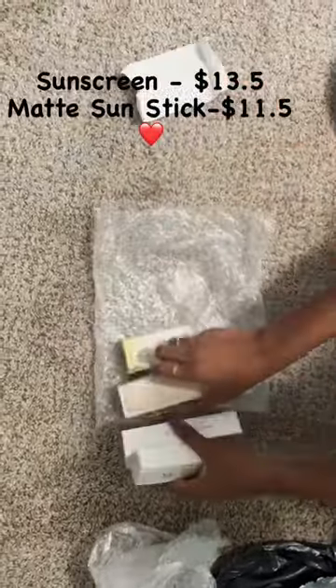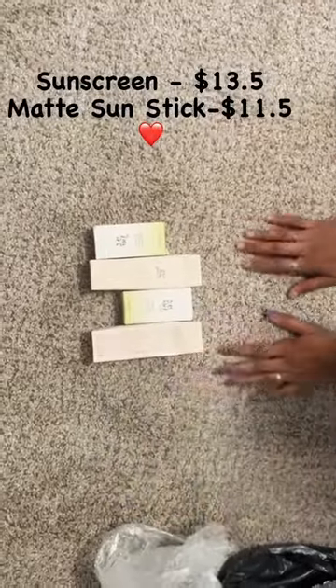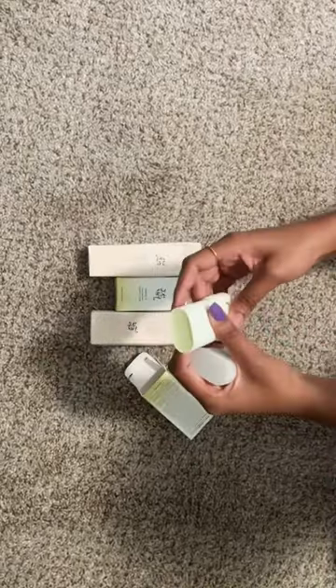I've ordered from YesStyle because they gave me more discount. I recommend you guys compare websites to get at least a $10 to $15 difference. This is the matte sunstick we ordered for the first time.